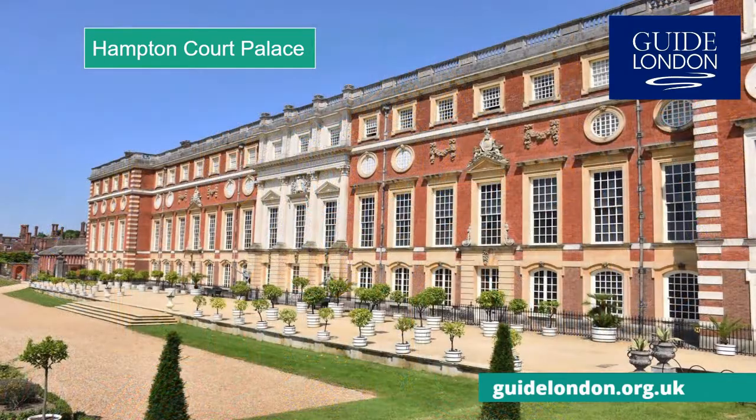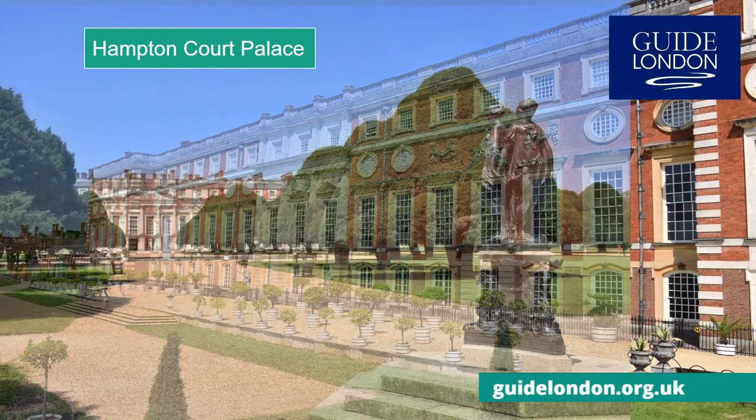You really can spend a whole day exploring this massive palace and its beautiful gardens.